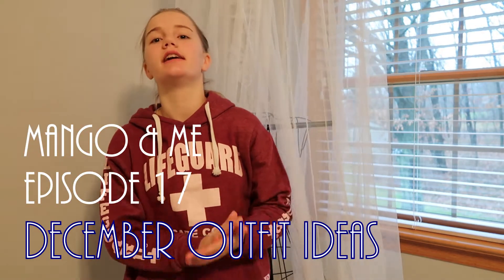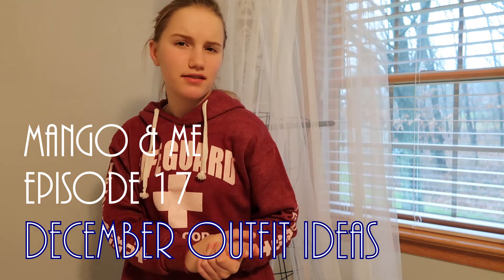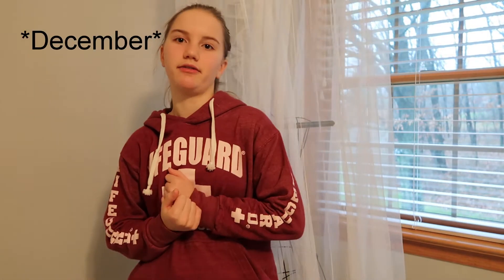Hey everyone and welcome back to another Edith Noble video. I'm 99% sure that today is episode 17. Today I'm going to be doing a little Christmas outfit ideas thing. I'm excited about this video because I love putting together outfits and seeing how things work together. So today I'm going to be showing you four outfit ideas — let's get into it.